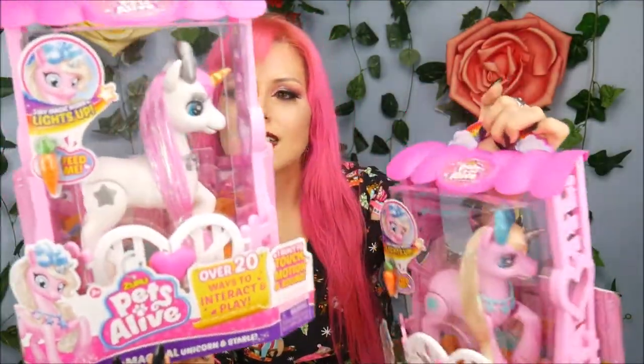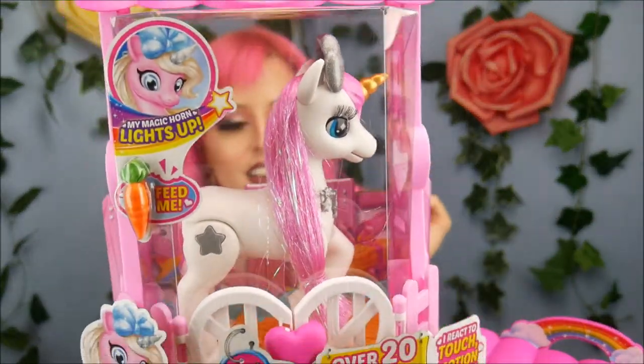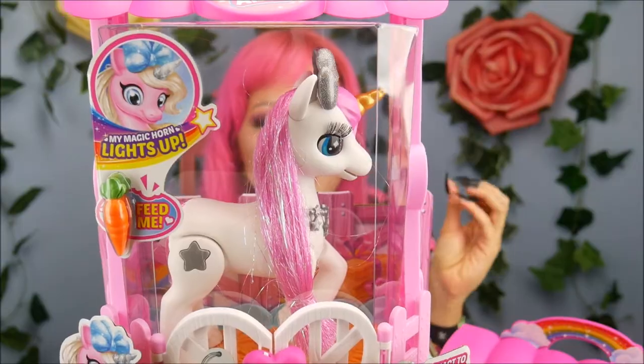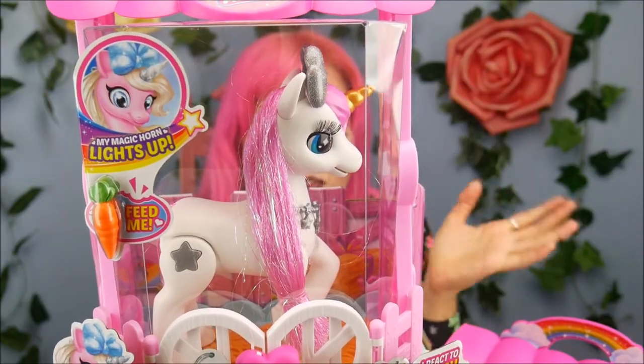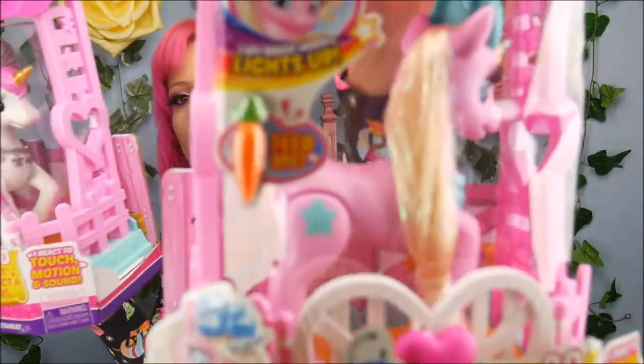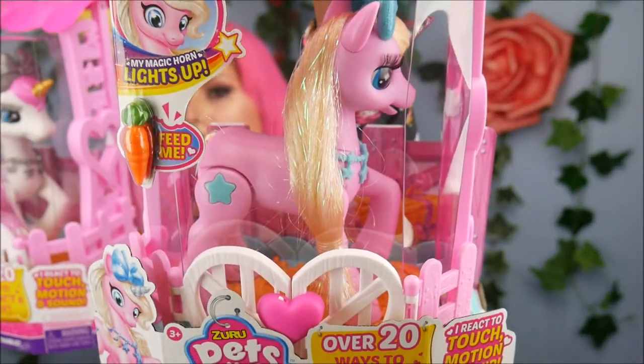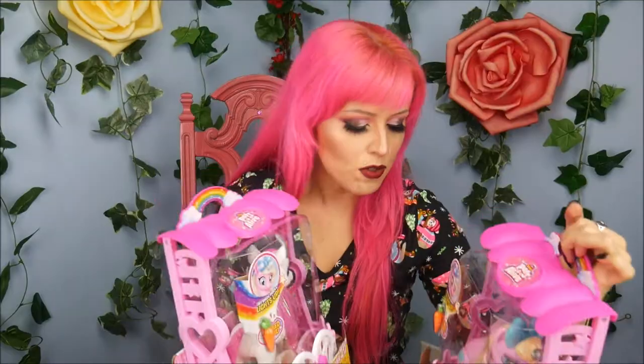This one's definitely — I had the two because, you know, I like pink, but something about the white with the pink hair is just so cute to me. I love it. She reacts to touch, motion, and sound. There are three different ones to collect: Coral, Twilight, and Silver Moon. This is Silver Moon and this is Coral. I love their big eyes and their hair is very shimmery and cute.